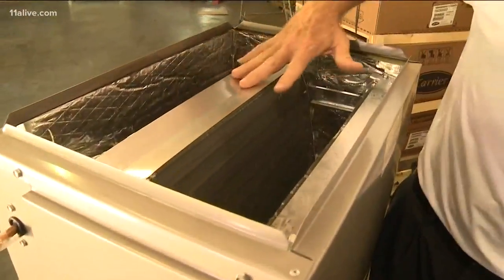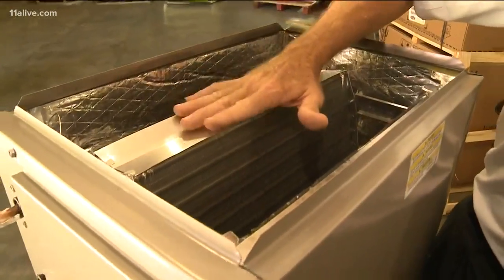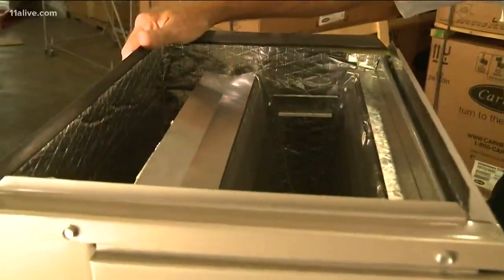Right before it enters the evaporator coil, it changes again to a cold vapor. It then drops below what's called the dew point. The dew point is actually where moisture forms — it draws that heat and humidity out of the air via the evaporator coil, and it does it really fast.